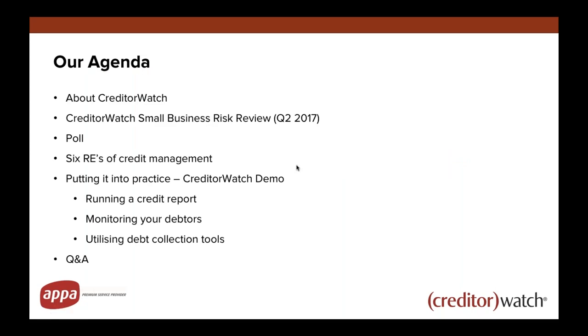A bit of the agenda for today. I'll touch briefly on who Creditor Watch are — we've been involved as a premium supplier with APA for some time now, attending events and putting on a roundtable a couple of weeks ago. We also run a quarterly small business risk review. I've got another poll for you as well, and then we'll get into credit management 101.